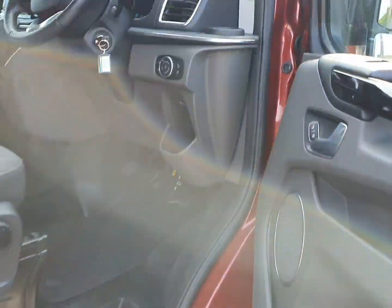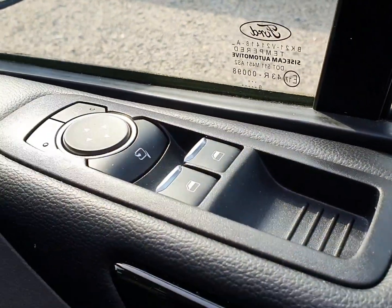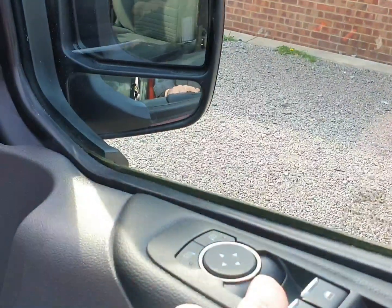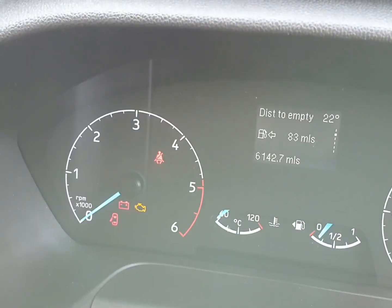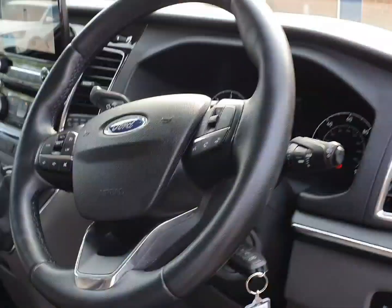Now going into the driver's side: electric windows, electric mirrors — heated and folding, so one button press folds them in for you, one button press folds back out. Automatic headlights. On the odometer, 6,142 miles — again, good history and lovely low miles.